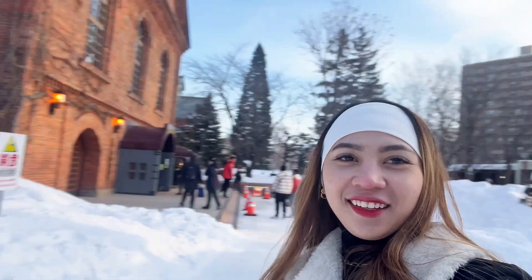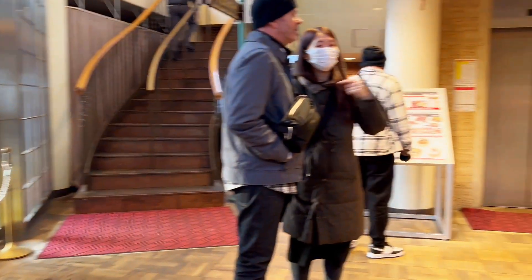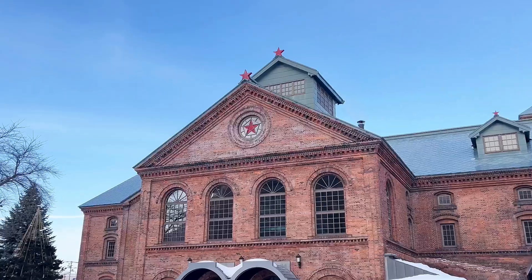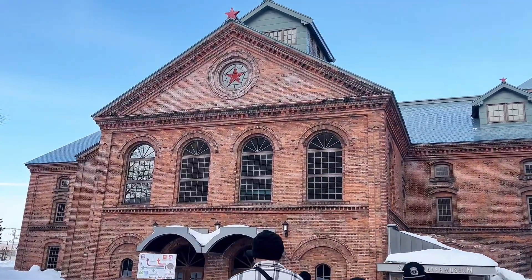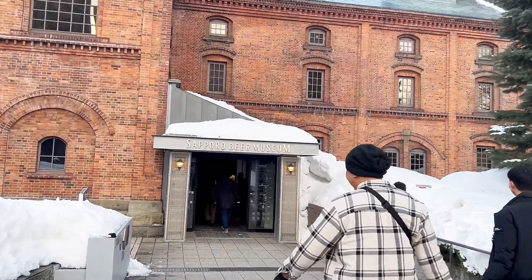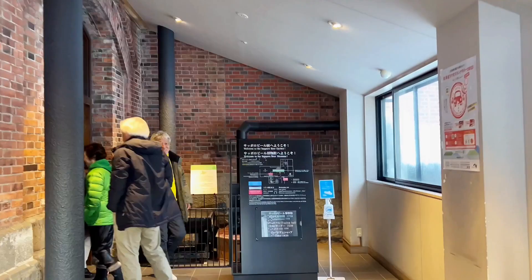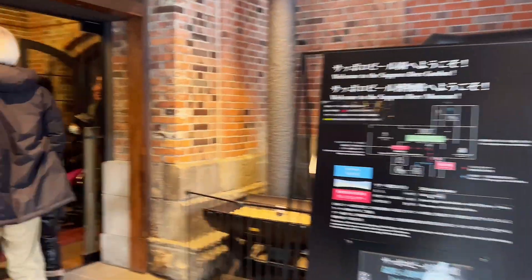Hi guys! Nandito na kami sa Sapporo Beer Museum. Dito siya sa malapit sa — ay, nakalimutan ko. Basta nandito na kami, so let's go inside. Pasok tayo sa loob and let's see what's inside. Pumasok na tayo sa Sapporo Beer Museum!